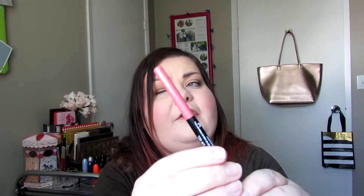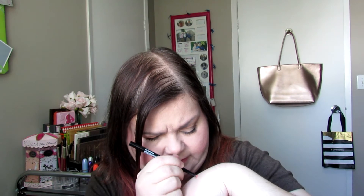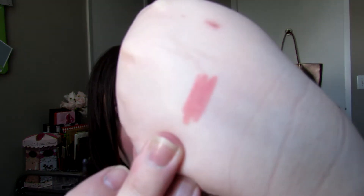Then I picked up the Wet n' Wild Perfect Pout Gel Lip Liner, and this is in the color Think Flamingo. I'll swatch this for you guys because I've been wearing this quite a bit already. It looks like that — it's really pretty. These are like $3.77 or something like that at my Walmart. So I want to get more colors of those because I really like them.